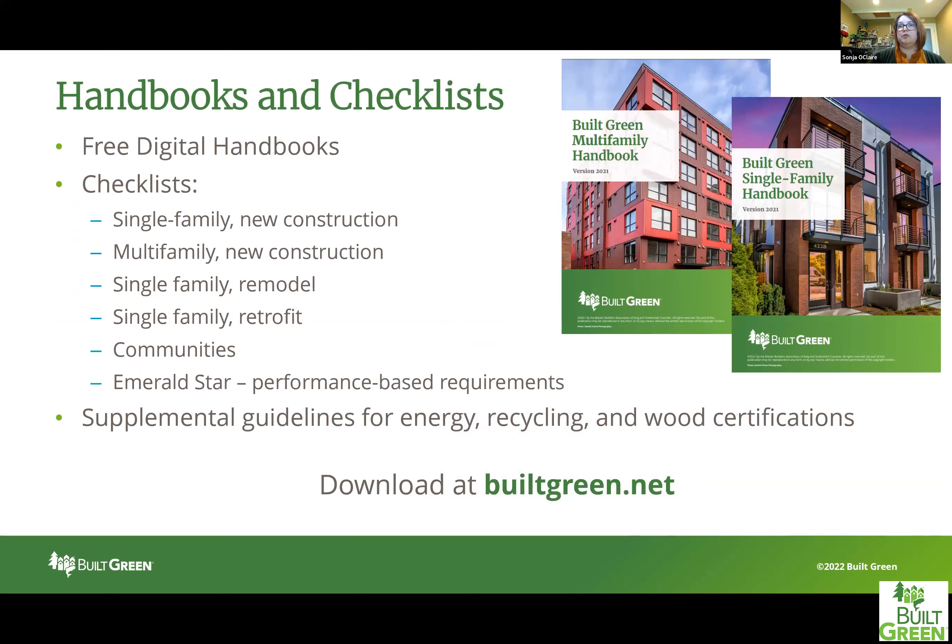Our handbooks and checklists are the go-to source for information about our program. We provide free digital handbooks which include resources and descriptions of all credits, as well as the requirements for the different checklists we have. We have checklists for single family new construction, multifamily new construction, single family remodels, single family homes being retrofitted, a communities checklist, as well as an Emerald Star, which is a performance-based requirement applicable to any type of project. We also include supplemental guidelines for our energy requirements, recycling requirements, as well as wood certifications. You can download all of these guidelines, handbooks, and checklists at BuiltGreen.net.